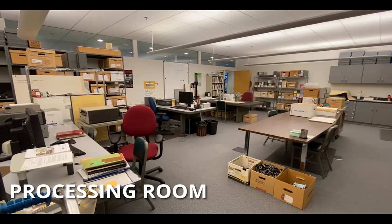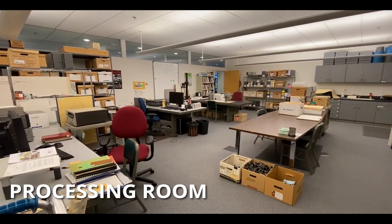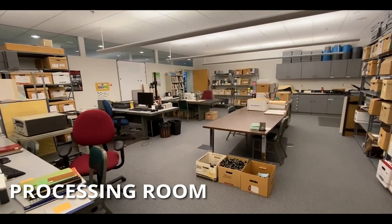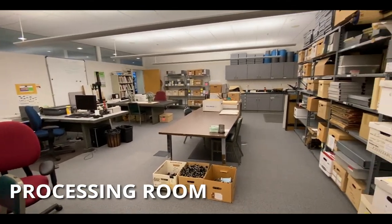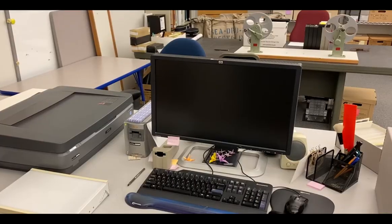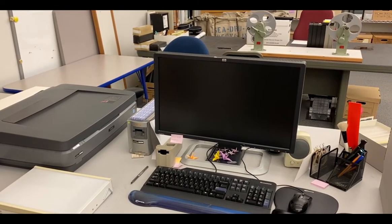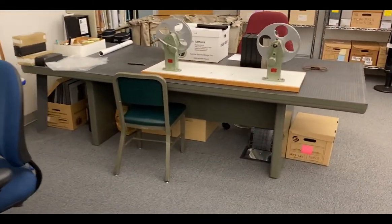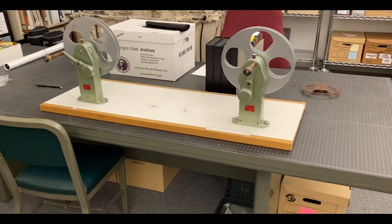Adjacent to our immediate access vault, we have our processing room. This is where a lot of the work happens. There are a couple of big tables where we can spread out — we come in here when we've got work that needs a little more space than our desks allow. This is where our volunteers work. We have a couple of computer workstations, a scanning station set up, and some of the film equipment. So this is where a lot of our work happens.